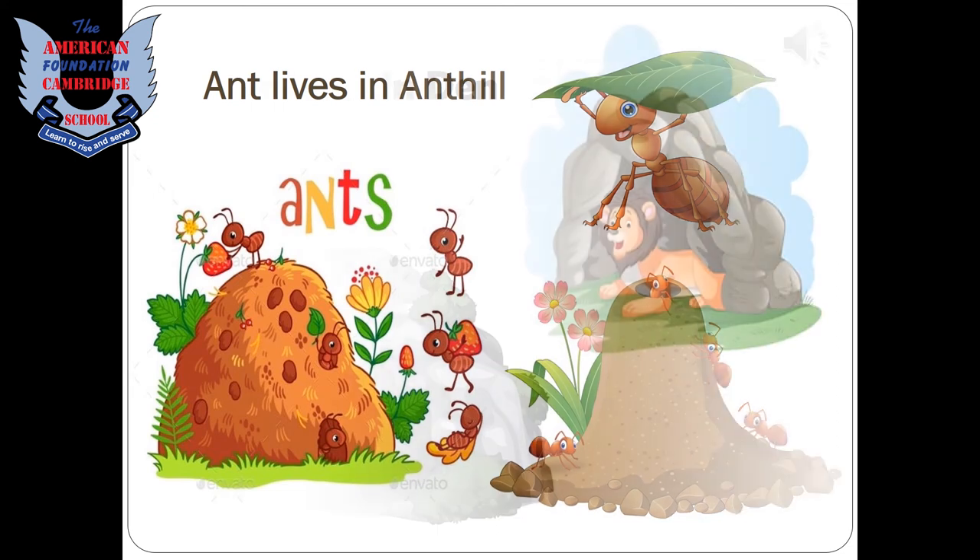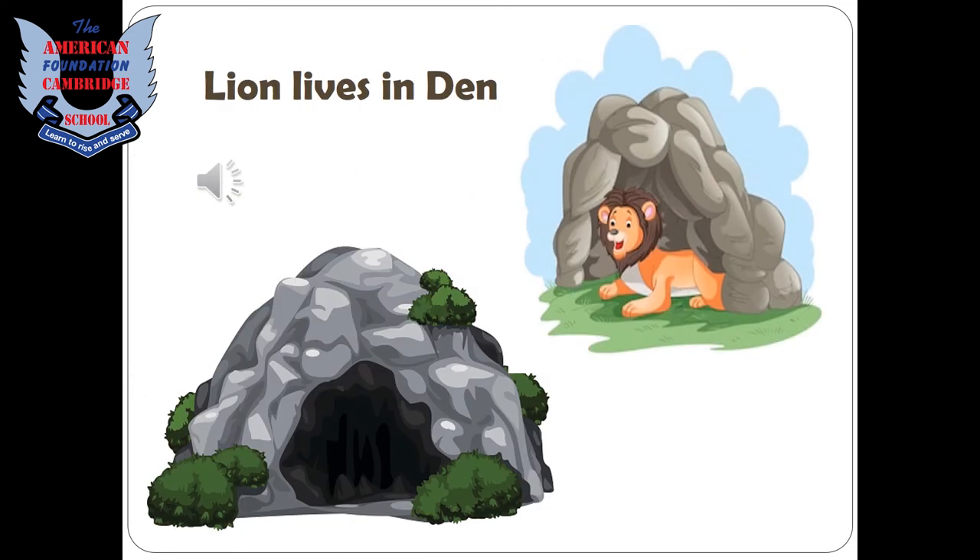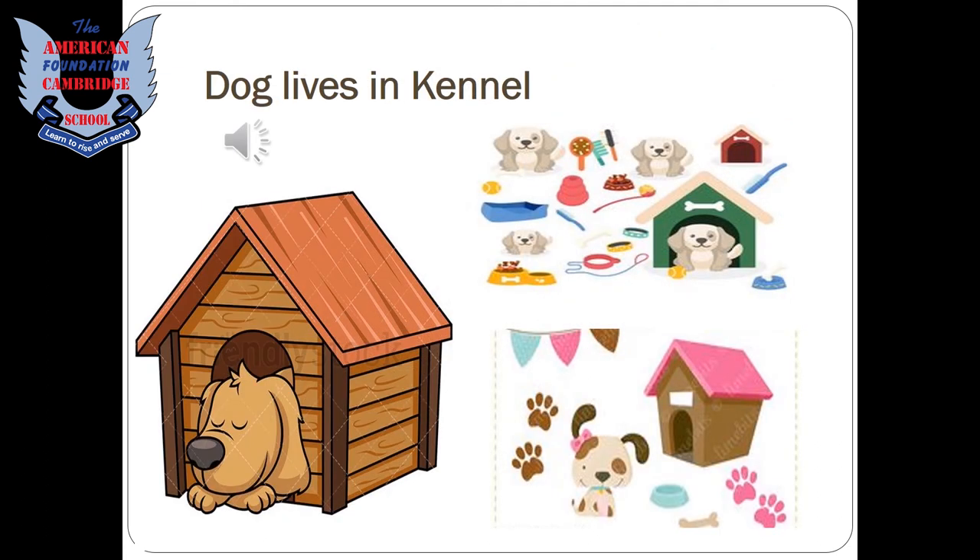A lion lives in a den. A dog lives in a kennel — people make kennels for their pet dogs.